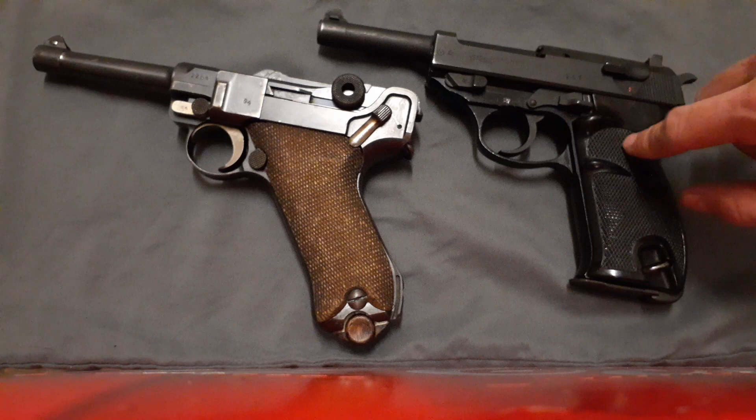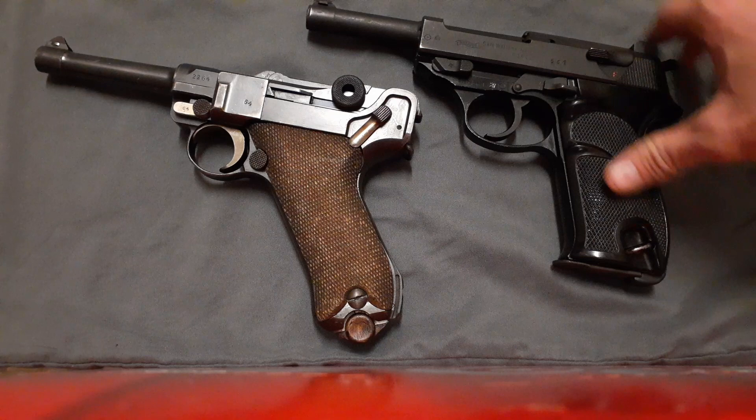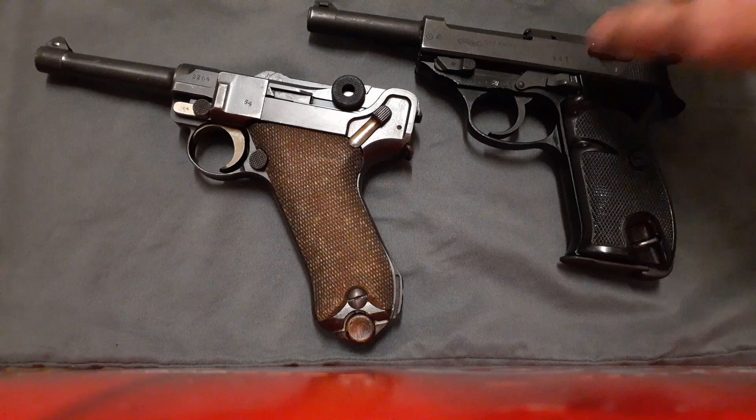The P38 served the German army from 1938 until about the mid-to-late 1990s, when they finally phased them out for the USP pistol series. And I think they were still in production as late as the year 2000, believe it or not.